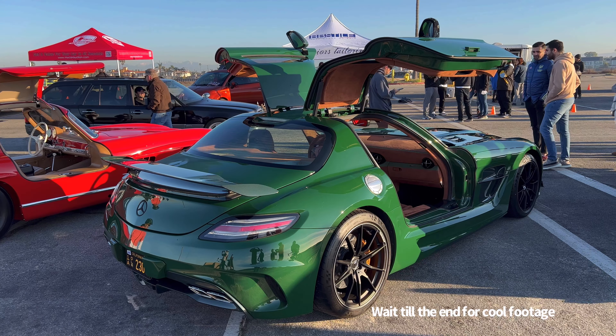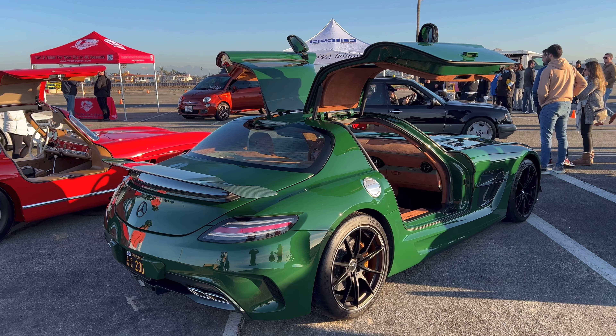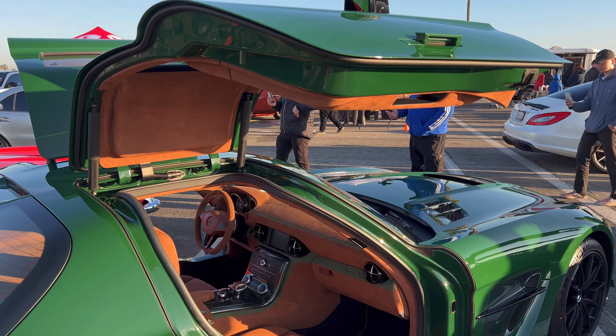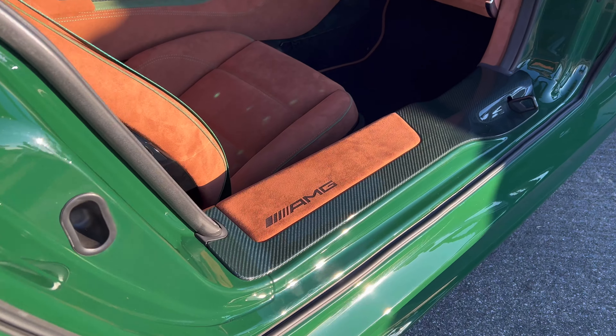The roof liner. This is insane. Not too many of these SLS AMGs around — a lot of the GT model AMGs now.